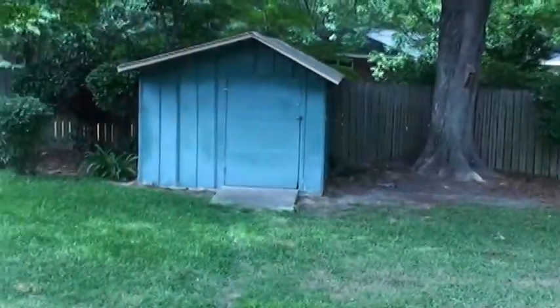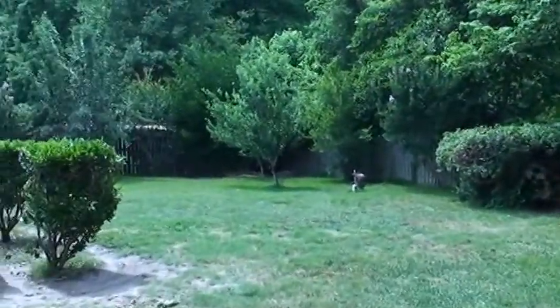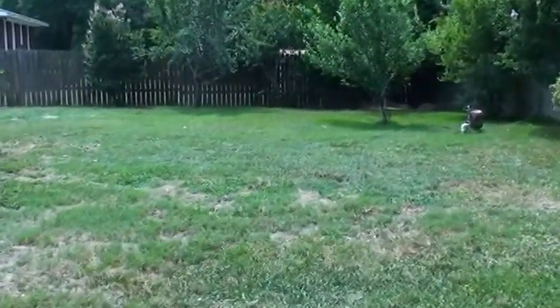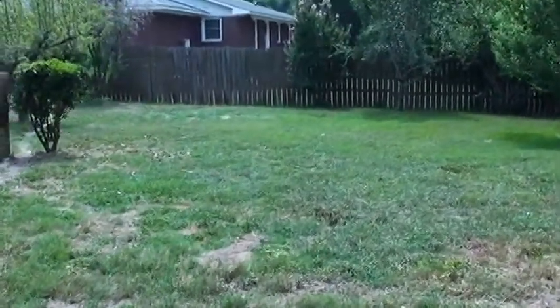Coming out from the kitchen into the backyard, you can see how huge this backyard is. Plenty of room to play and roam, and plenty of room for a boat over there if you wanted to. There's a gate that opens up into the driveway.